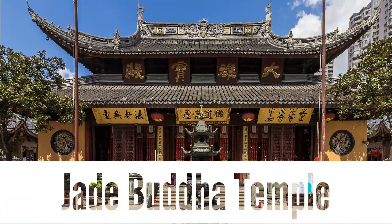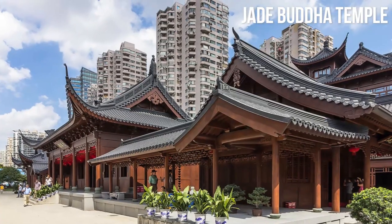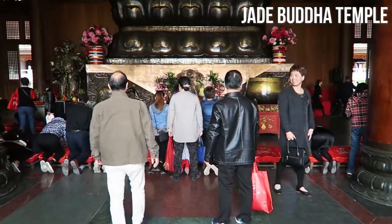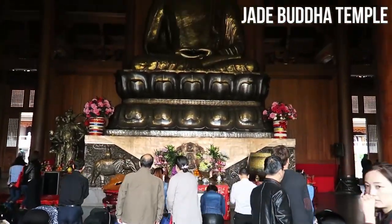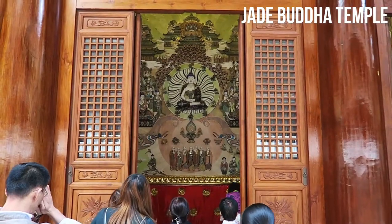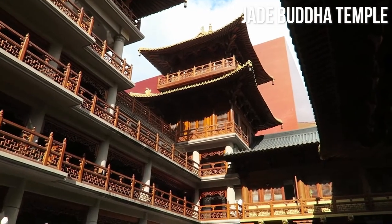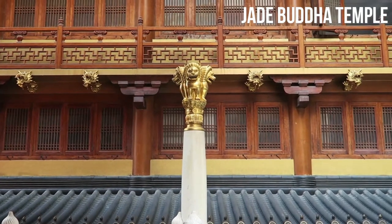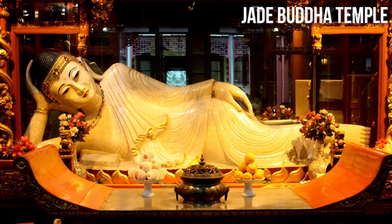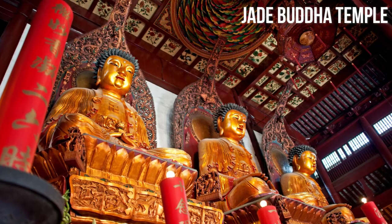Jade Buddha Temple. Embark on a spiritual journey and immerse yourself in the tranquility of the Jade Buddha Temple in Shanghai. This revered Buddhist temple holds a special place in the hearts of locals and visitors alike. As you step inside, a sense of serenity envelops you, transporting you to a world of peace and enlightenment. The temple is home to two exquisite jade Buddha statues, painstakingly carved from precious jade and radiating a sense of divine beauty. Witness the devotion of worshippers as they pay their respects and offer prayers in this sacred sanctuary.